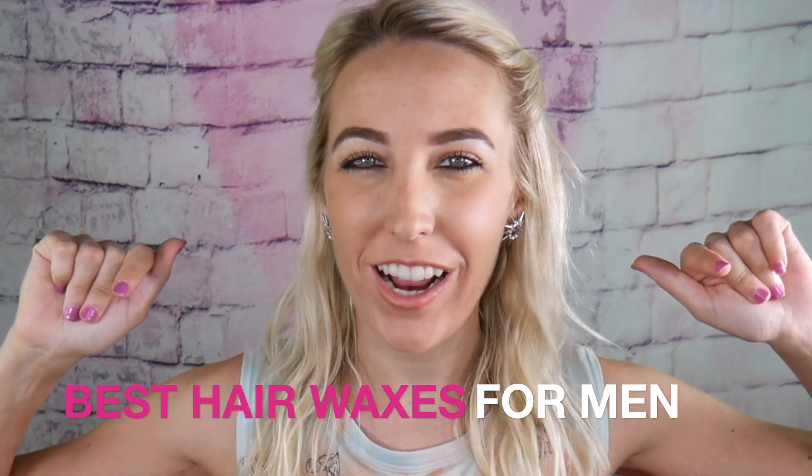Hey guys! It's Dash and today it's all about the best hair waxes for men. First thing you gotta know is that not all hair products are created equally. Pomades, gels, hair creams — each one offers different levels of hold, manageability, and shine. You're here because you're looking for the best wax on the market? Faveable's got you covered.